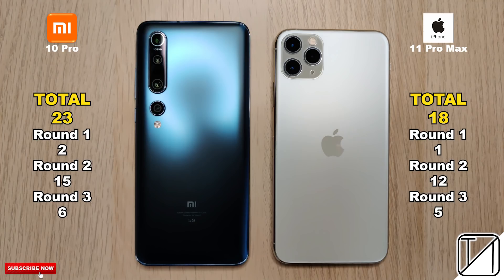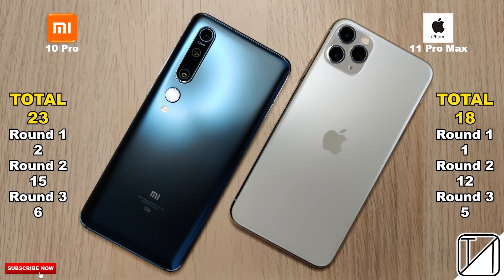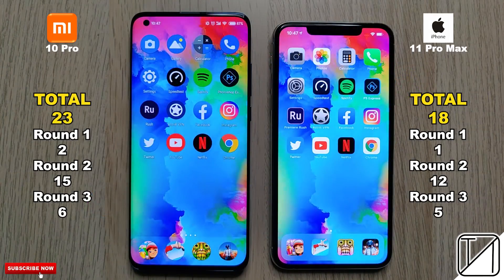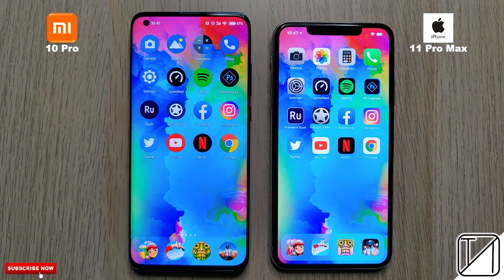Total score: 23 points on the Mi 10 Pro as opposed to 18 points on the iPhone 11 Pro Max. I'm really impressed with the Xiaomi, though it was really close — not surprising since they're both running on 7nm+ processing technology. I hope you enjoyed this video, and until next time, this is TechNeg.